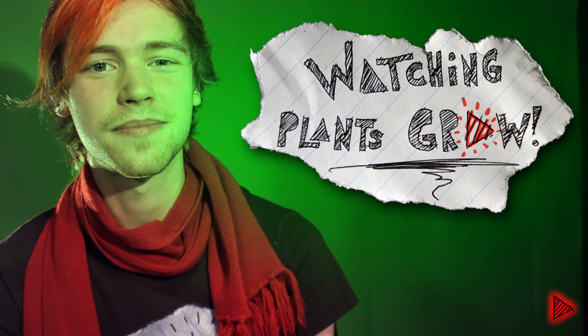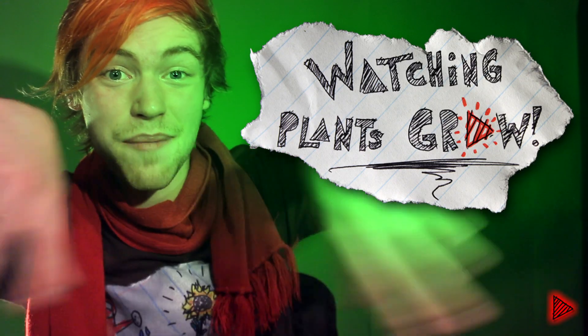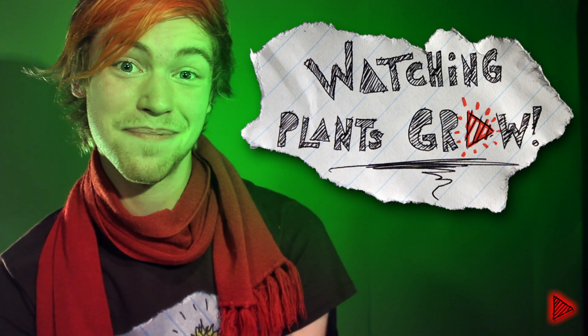Hey there, my name is Jonathan, and welcome to Watching Plants Grow, the series where I take your comments from down there and do those things to our plants.